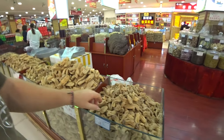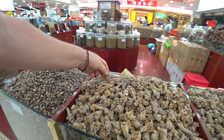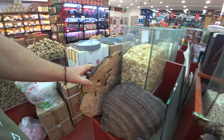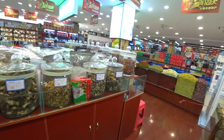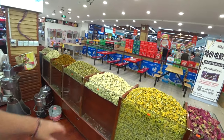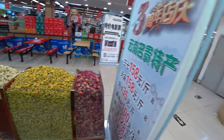This is not the supermarket — this is just the foyer where they sell all sorts of dried goods. These look like dried figs, dried herbs and nuts, ginger. Look at the size of these dried mushrooms here.